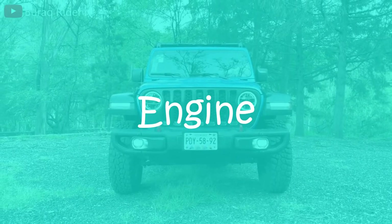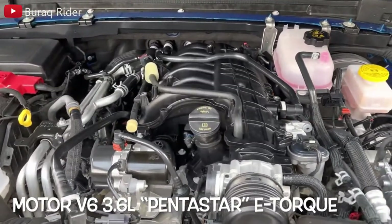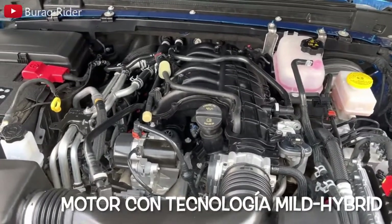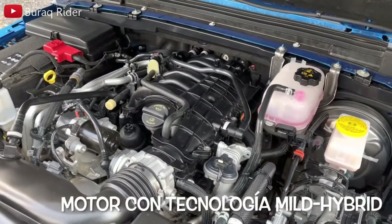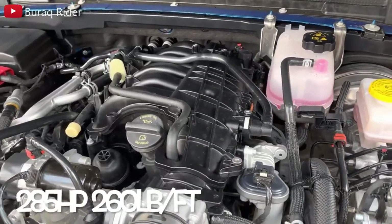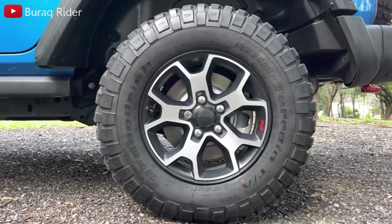The standard engine is a 3.6-liter V6 good for 285 horsepower and 260 pound-feet of torque. A 6-speed manual is standard and an 8-speed automatic is optional, but selecting the 8-speed automatically steps you up to the eTorque mild hybrid system-equipped version of the V6. Fuel economy estimates for 2023 were not available at time of writing, so figures referenced are from 2022: the four-door automatic Wrangler was rated 19 mpg city, 24 mpg highway, and 21 mpg combined.